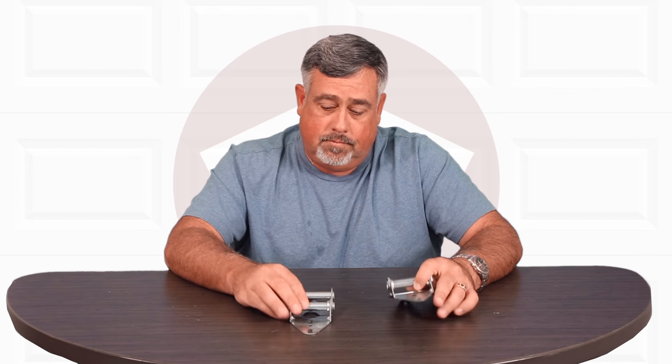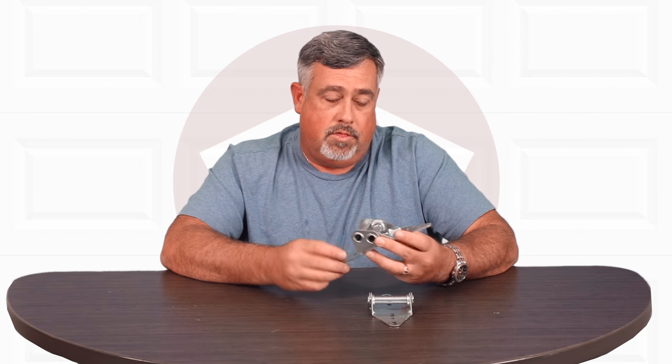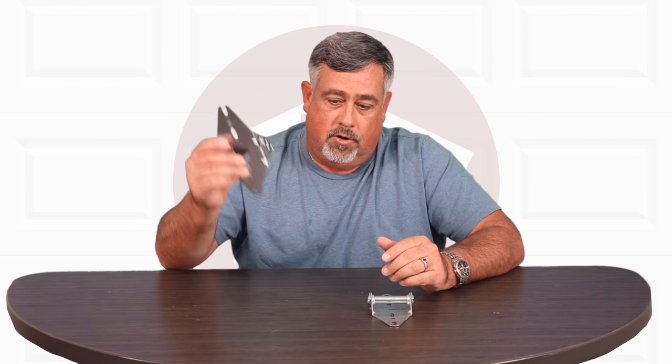This happens to be a number one hinge. You're going to see this in the center of every garage door, and you'll also see this on the first panel from the bottom. The second hinge that we have here, just as an example, is a number three hinge. This would be the third panel up.